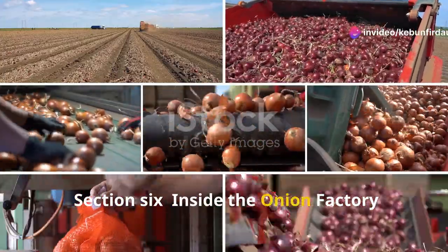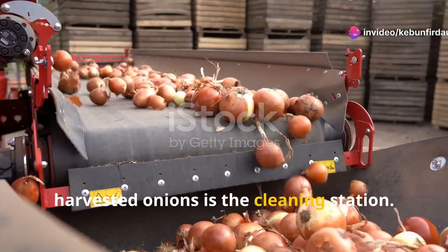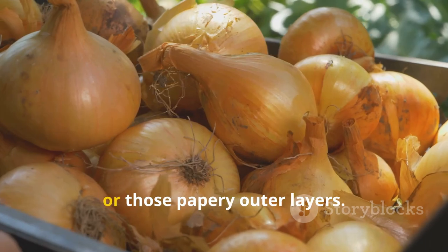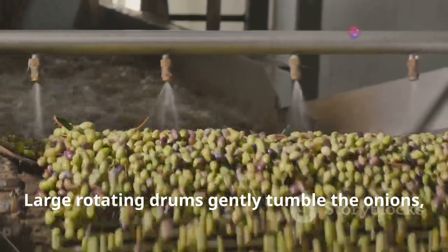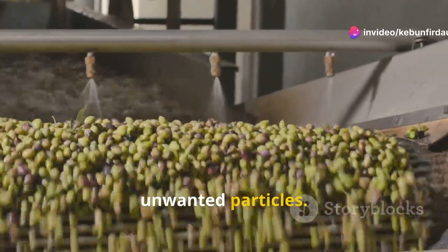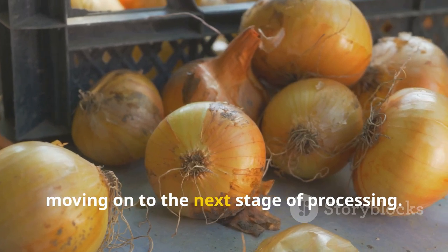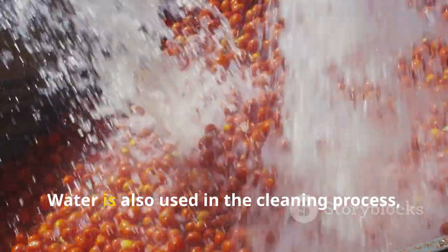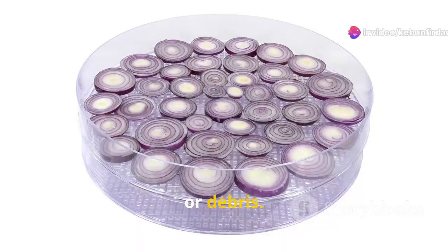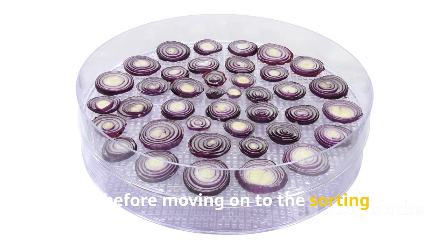The first stop for those freshly harvested onions is the cleaning station. Here the onions are tumbled and brushed to remove any loose dirt, debris, or papery outer layers. Large rotating drums gently tumble the onions while soft brushes whisk away any unwanted particles — it's like a giant car wash for onions. Water is also used in the cleaning process, further rinsing away any remaining dirt or debris. The onions are then air dried, ensuring they're free from excess moisture before moving on to the sorting stage.